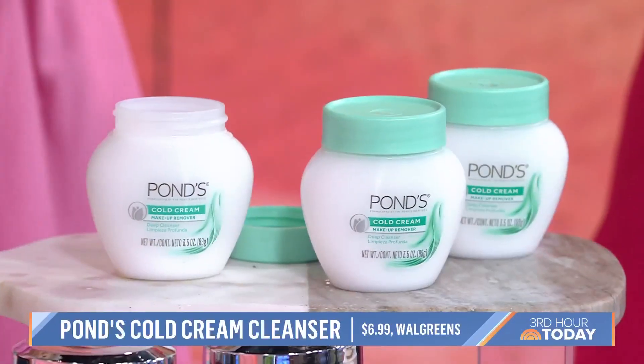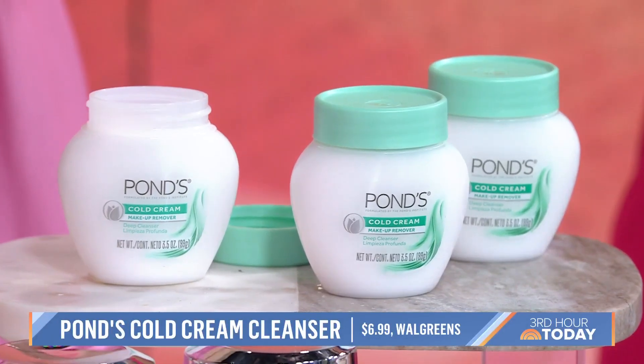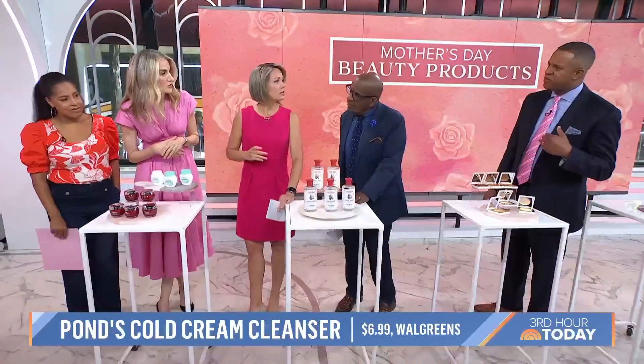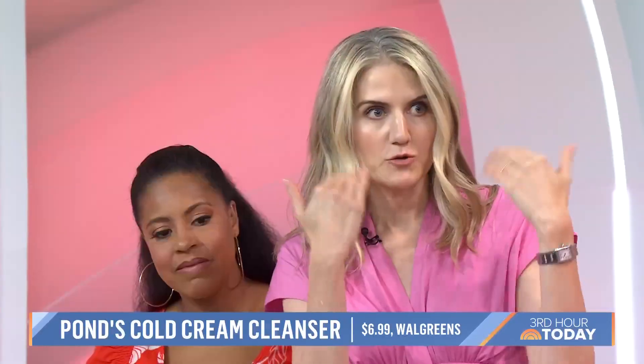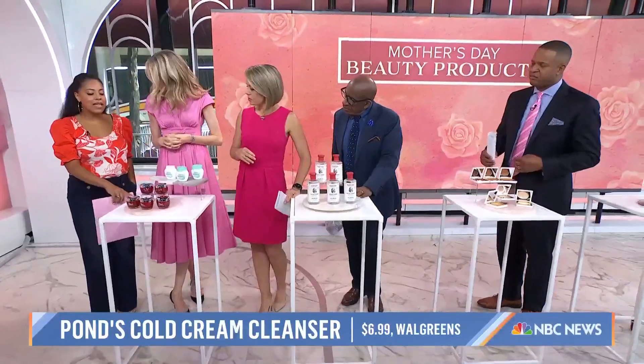You scoop it out, put it on dry skin — your eyelids, your lips — then wipe it off with a washcloth or a tissue. You don't even rinse it off. If you have oilier skin, I would do a gentle cleanser afterwards, but if you have drier skin it leaves a nice layer of moisture.